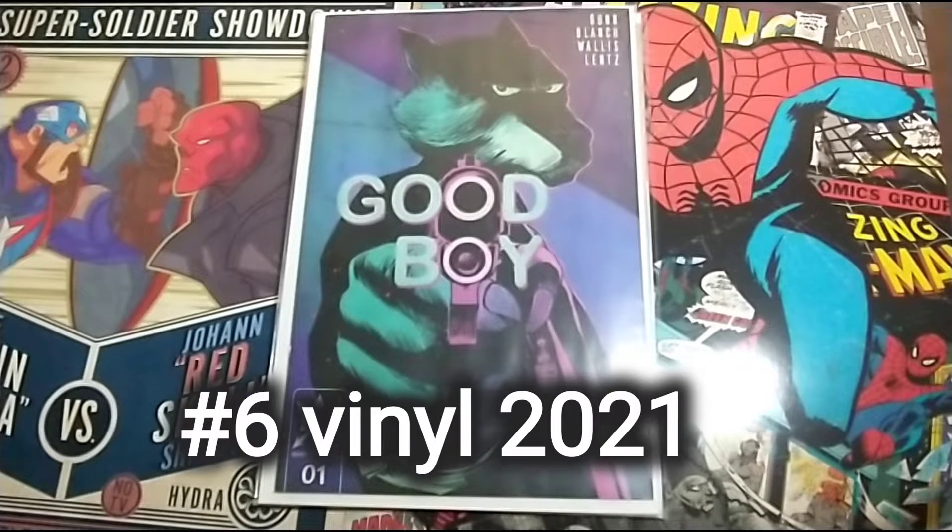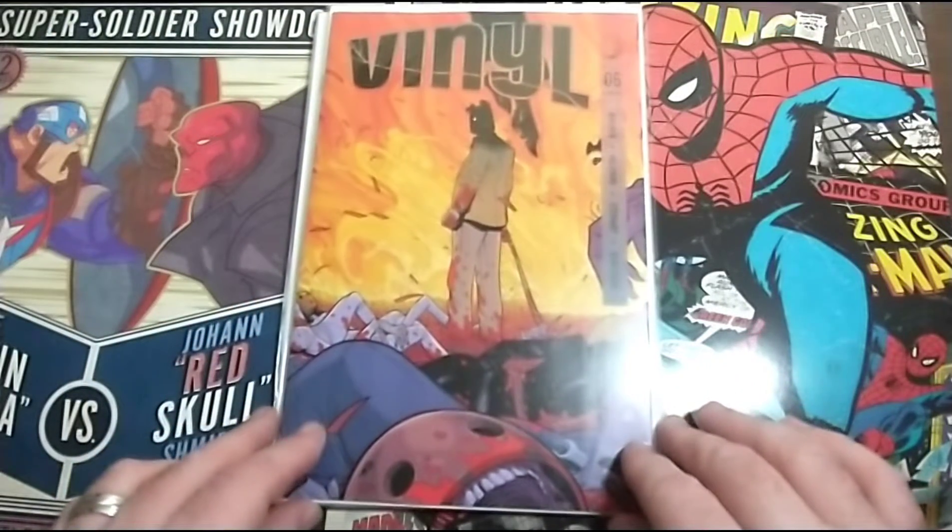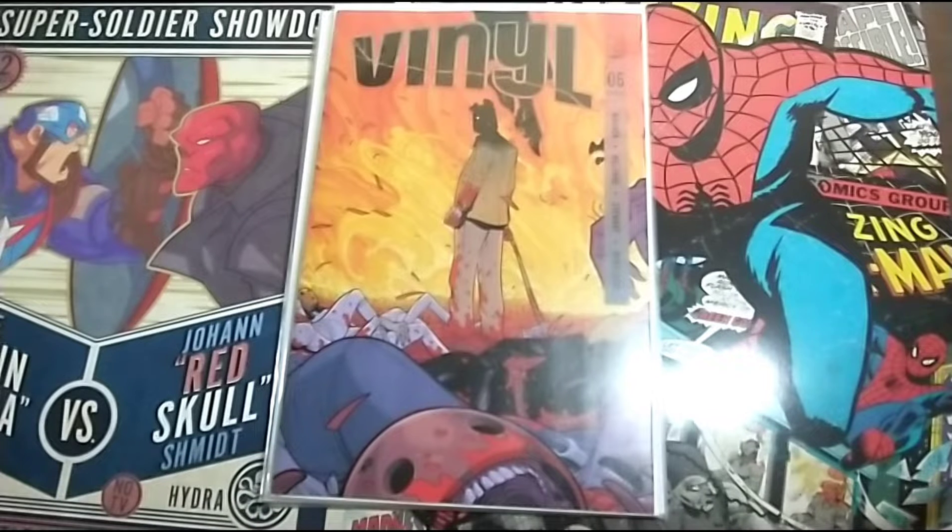The next one is Vinyl Number 6, and that's the final book in the run of Vinyl. It's kind of a good book at the end — it wraps the story up but you can tell there's more to come.